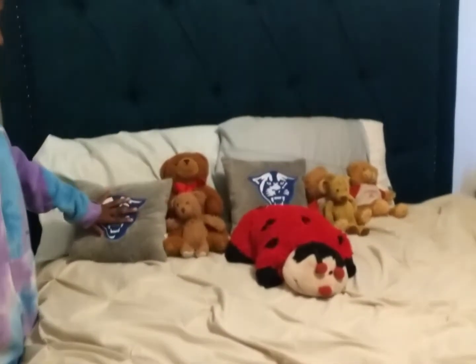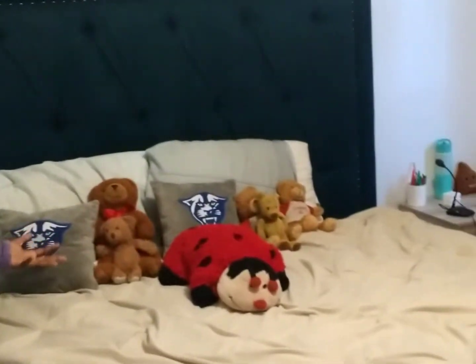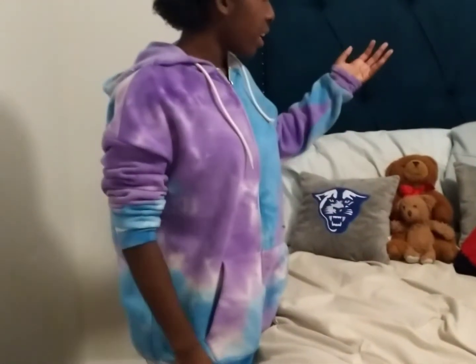And then over here you have my bed. I have these GSU pillows — they're gray and kind of match my room. I also have more of my stuffed animals and my blanket. These pillows I got from a prize thing from GSU.